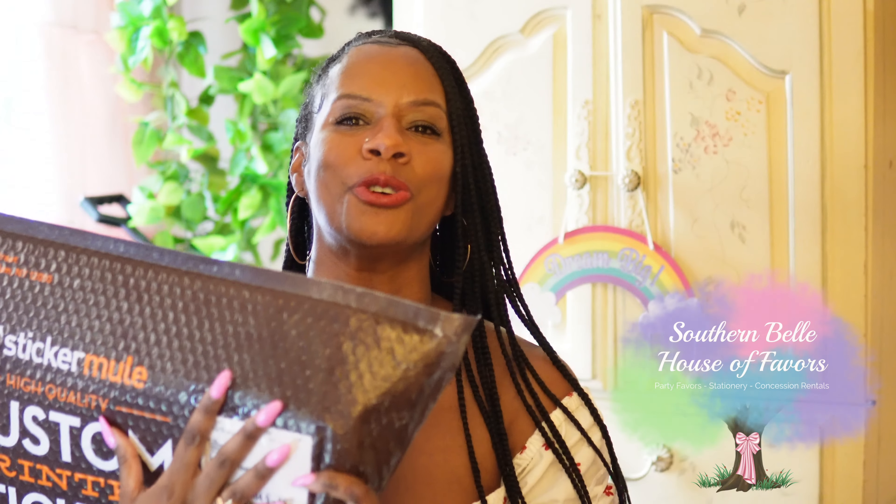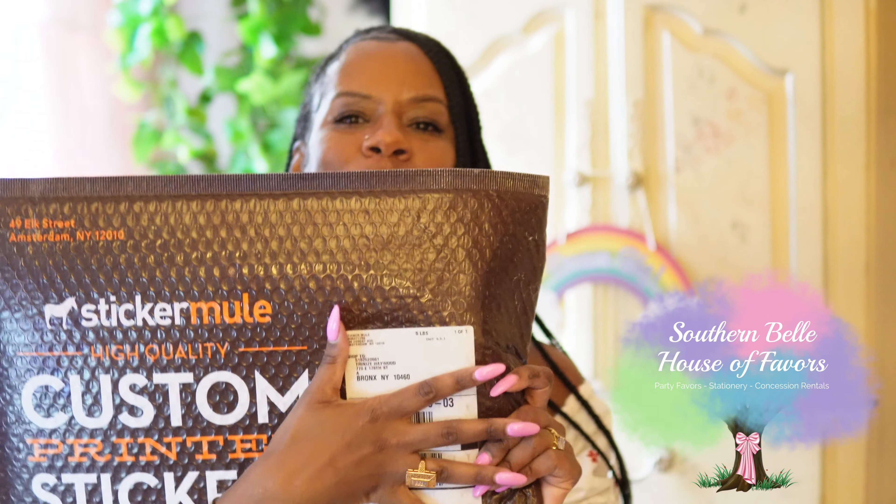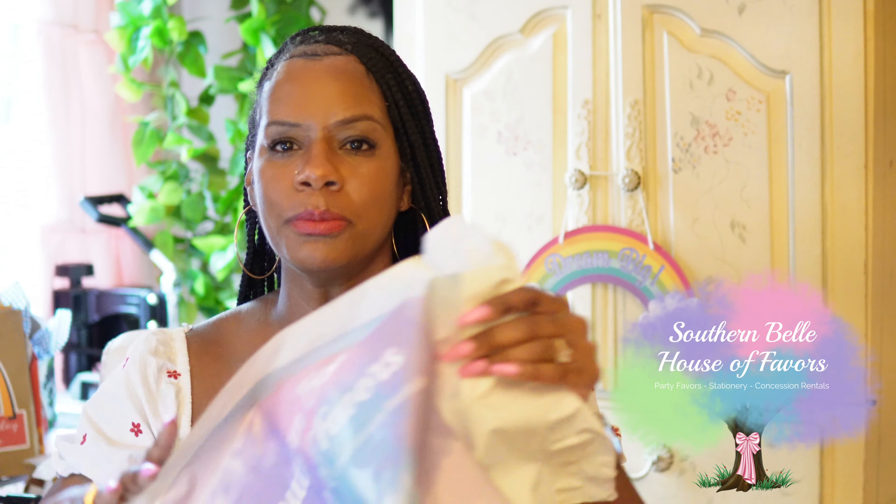I just wanted to show my new poly mailers from Sticker Mule. Every small business should know about Sticker Mule — they have really great quality items.